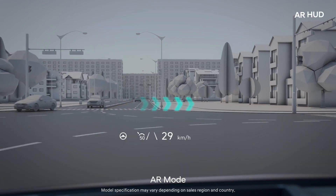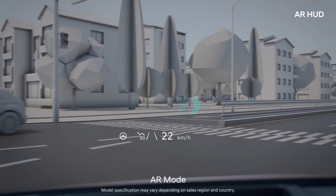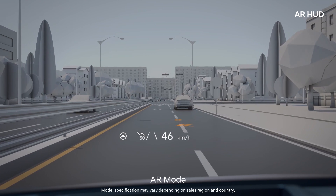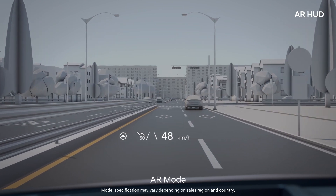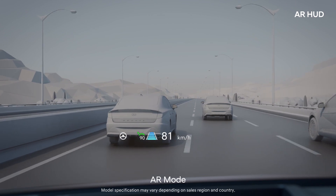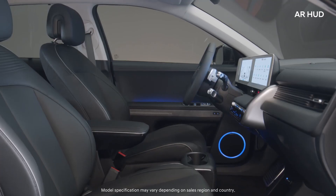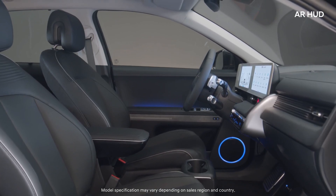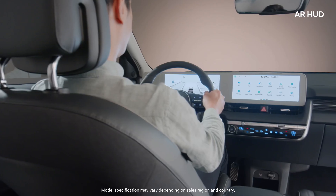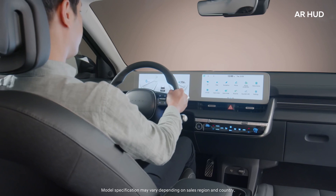As a first for any Hyundai model, the augmented reality HUD shows you navigation route info and ADAS info such as lane departure warnings. HDA2 maps it to the road or a leading vehicle, helping you have a safer drive. With a larger screen than a basic HUD — at 44 inches, 7.5 meters ahead of the driver — it is easier to check your driving information.